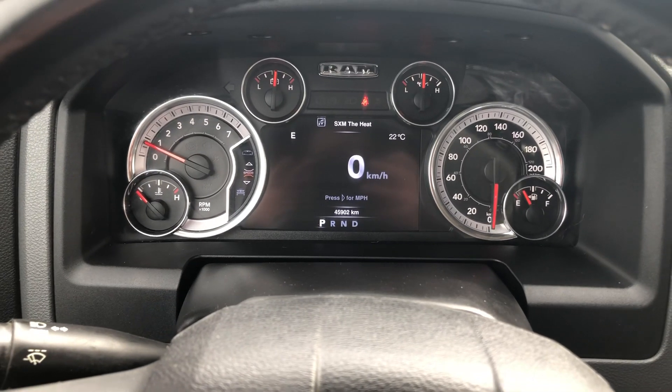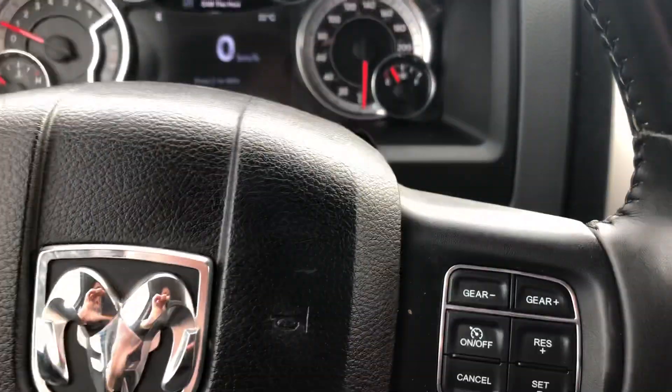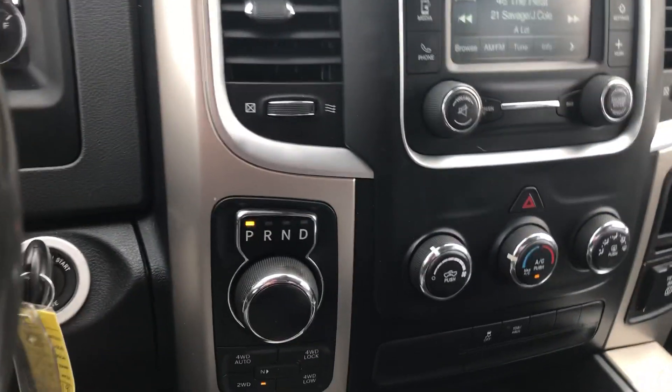This one only has 45,902 kilometers. It's got Bluetooth, cruise, the audio controls in the back of the steering wheel. It's also equipped with the Bluetooth backup camera. It's got the satellite radio.